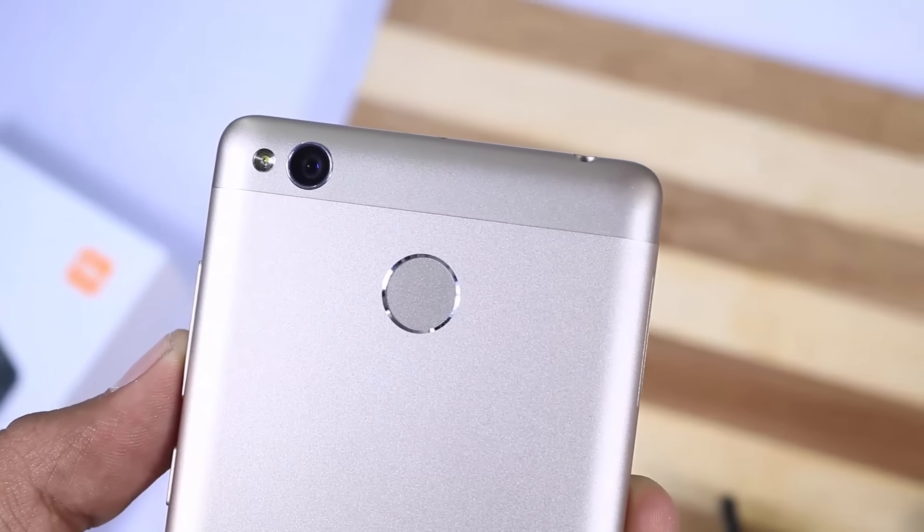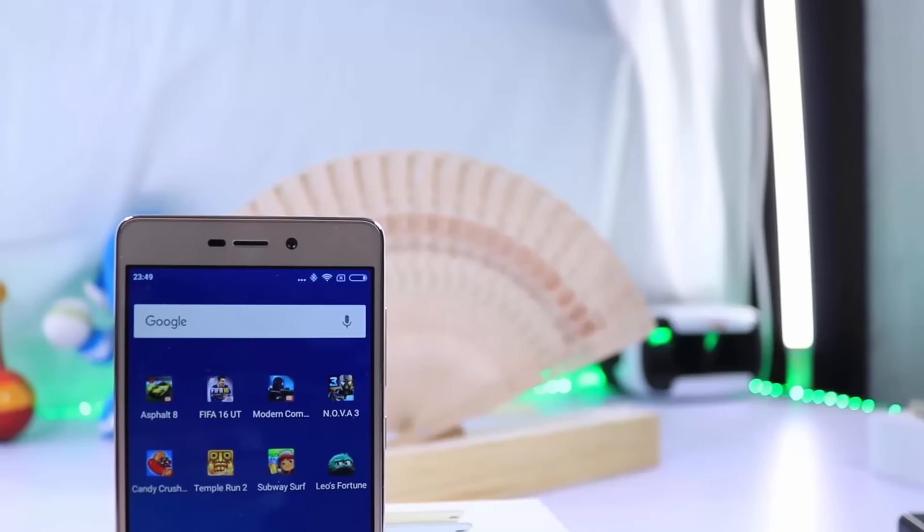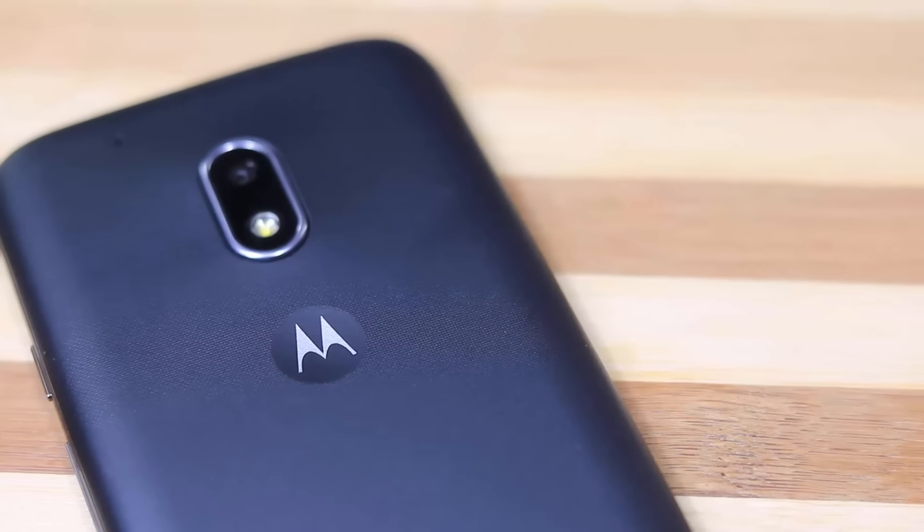The Redmi 3S comes with a 13MP camera on the rear with f/2.0 aperture and a 5MP camera with f/2.2 aperture on the front. The Moto G4 Play comes with an 8MP camera with f/2.2 aperture and a 5MP camera on the front with f/2.2 aperture — yes, both front cameras are the same.